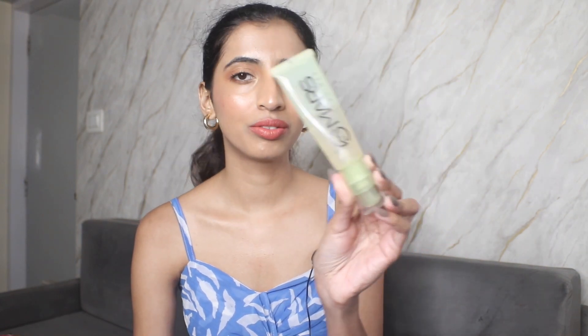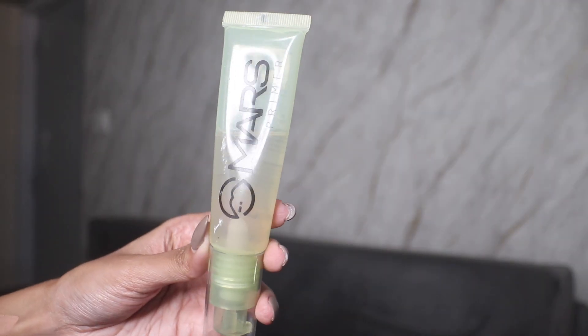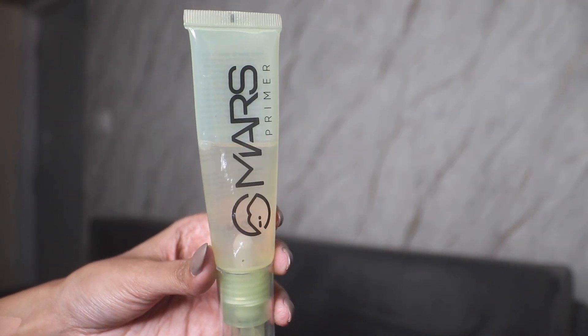First, let's talk about the primer which we rolled in last month — this is the Mars Primer. There is significant progress in it, and I feel like I can go halfway through by next month. I didn't wear too much makeup this month, but I wore this one on a lot of occasions and I do see a good difference. I'm very confident that by next month I'll see an even bigger difference.